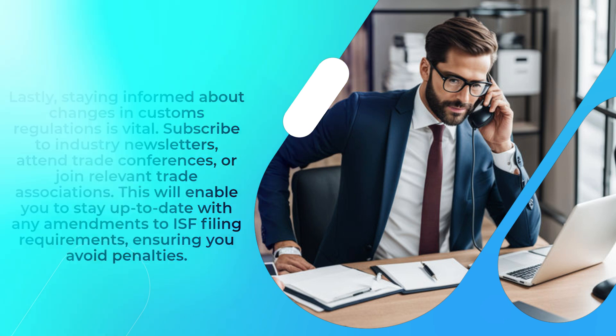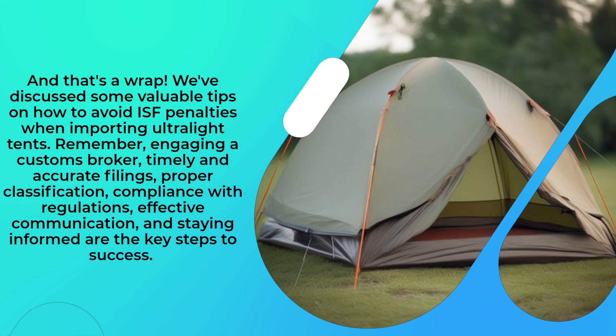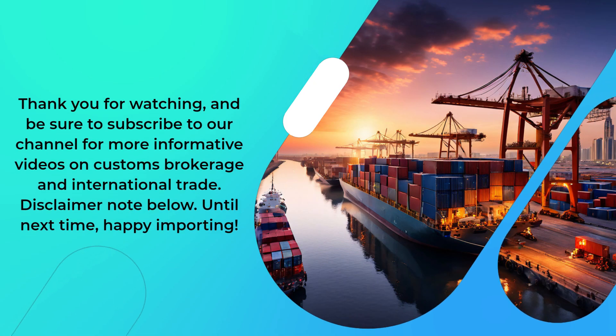And that's a wrap. We've discussed some valuable tips on how to avoid ISF penalties when importing ultralight tents. Remember, engaging a customs broker, timely and accurate filings, proper classification, compliance with regulations, effective communication, and staying informed are the key steps to success. Thank you for watching, and be sure to subscribe to our channel for more informative videos on customs brokerage and international trade. Until next time, happy importing.